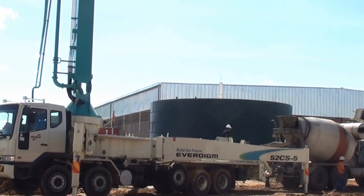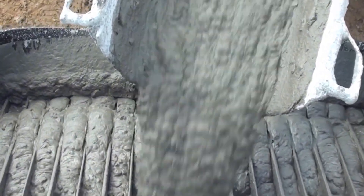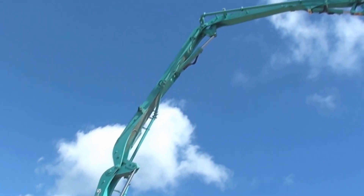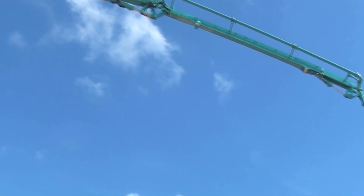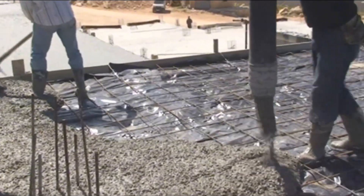The future of construction lies in this machine. Everdigum doesn't just break speed records — it completely redefines concrete pouring quality and efficiency. At the heart of this massive piece of equipment is unwavering precision, reducing hours of work to minutes.